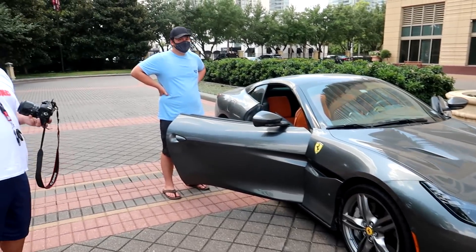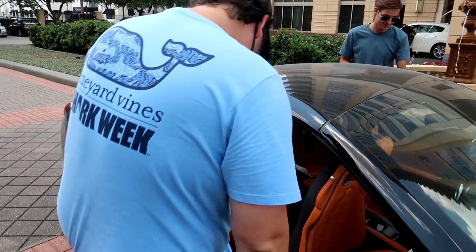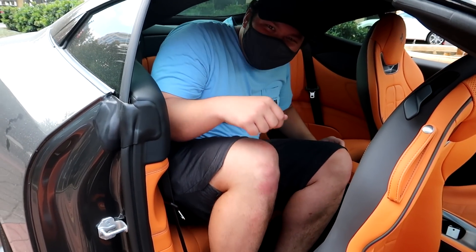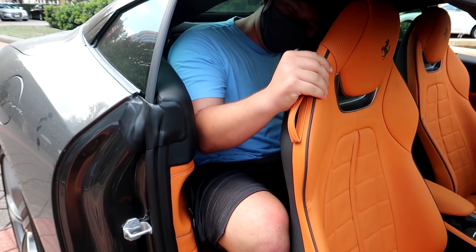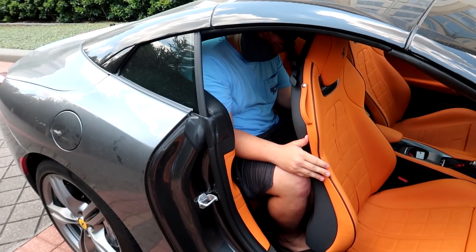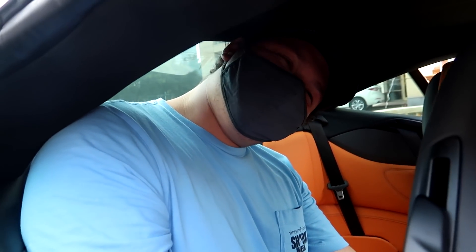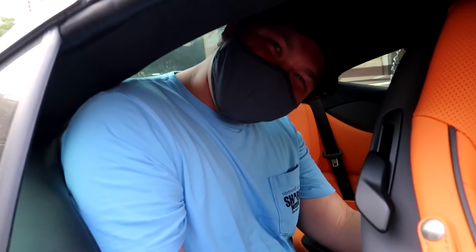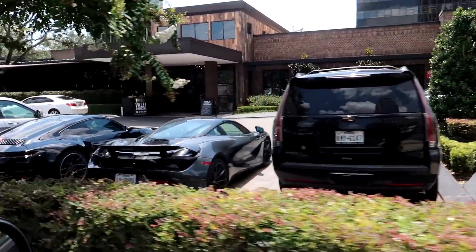Before we go, we got a Ferrari Portofino here and we're going to see if a big six-foot Mason can fit in the backseat. Let's find out. There we go — how are you? Very comfortable! Awesome, so a six-foot Mason can fit in the back of a Portofino, though your neck might be broken. Rolling through a quick car spotting loop, we got a McLaren 720S — very nice.